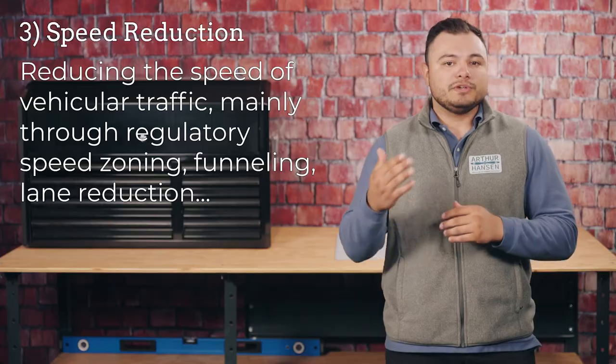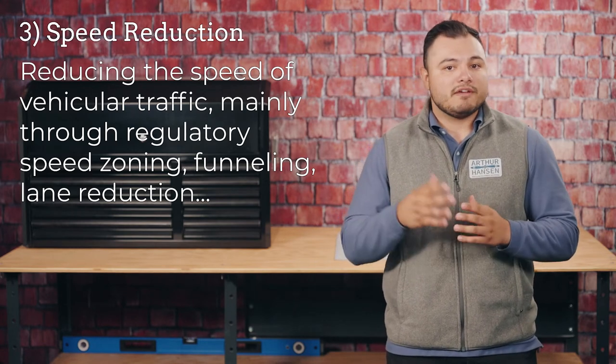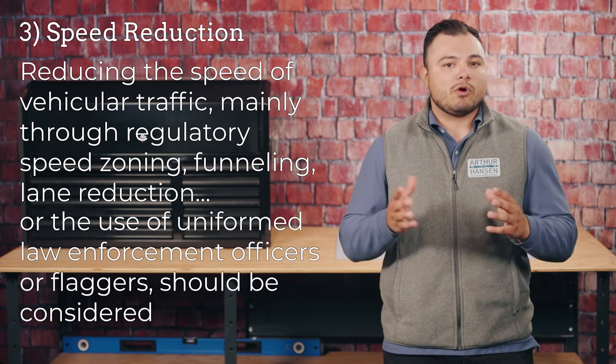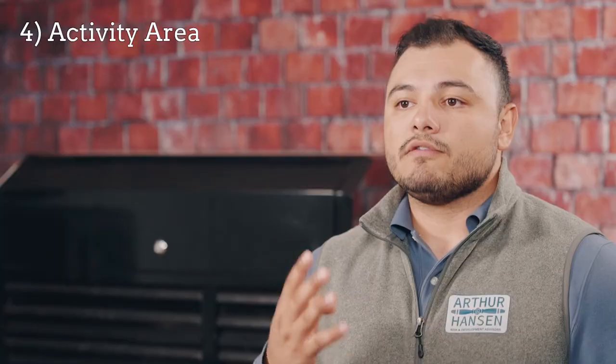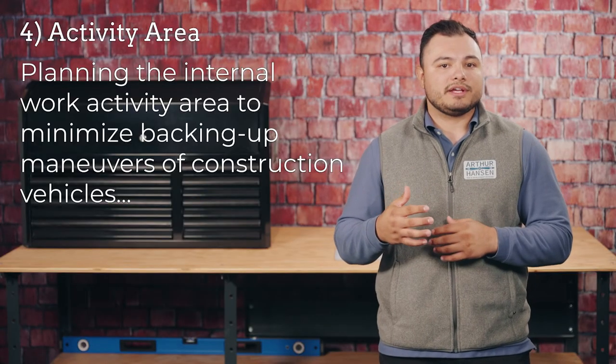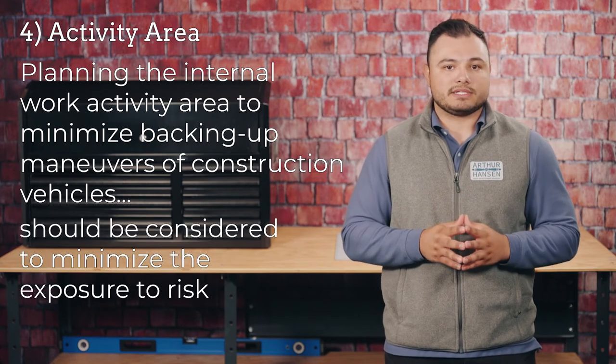Three is speed reduction. Reducing the speed of traffic mainly through regulatory speed zoning, funneling, lane reduction, or the use of uniform law enforcement officers or flaggers should be considered. Four, activity area. Planning the internal work activity area to minimize backing-up maneuvers of construction vehicles should be considered to minimize the exposure risk.